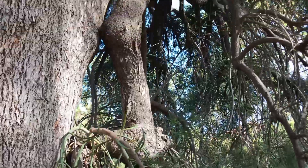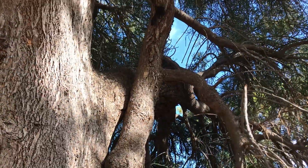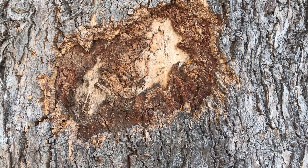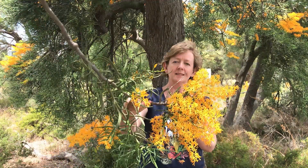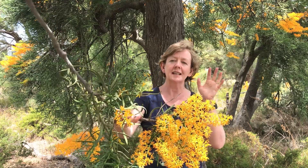Because Noitia floribunda is a mistletoe, it doesn't grow true wood like other trees. Its branches and trunk are made up of more of a starchy, cork-like material — it's quite bendy. I can grab a branch here and bend it to show you. This is why the tree tends to have a drooping habit, and unfortunately sometimes under the weight of the foliage and flowers the branches can actually snap off.